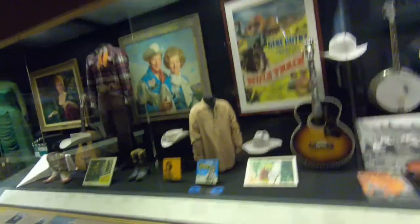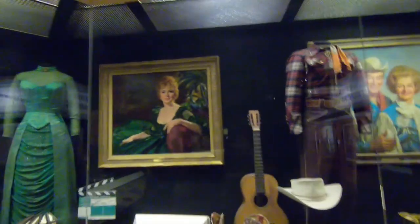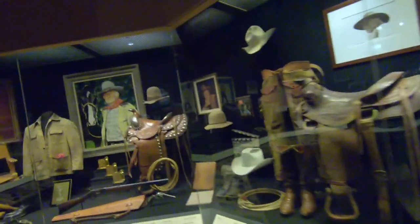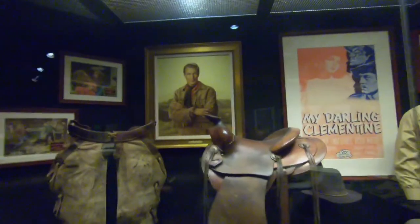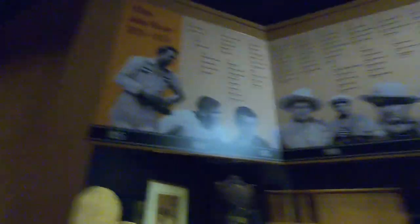They actually have a little theater where you can go in and see little clips. Roy Rogers and Dale Evans have a whole section here. There's also a section for Gunsmoke — Miss Kitty, Festus, and Ronald Reagan.